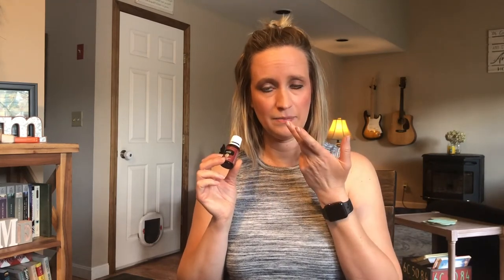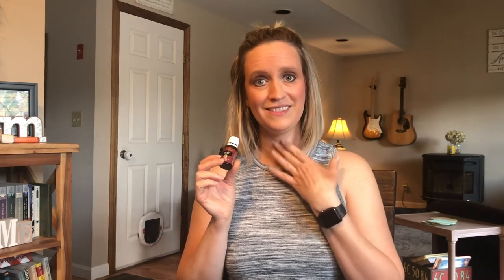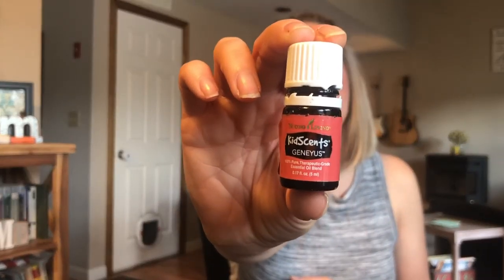Thieves is my desert island oil — I keep this on me at all times. If I have any soreness in my throat or feel like I'm coming down with something, I like to apply this under my tongue, on my wrists, or on the bottoms of my feet. Make sure you dilute this if you need to. I can put this most places without it bothering me, except on my neck and face.